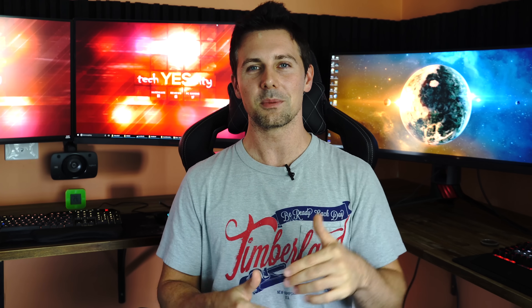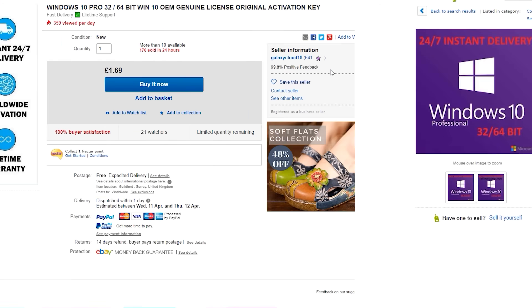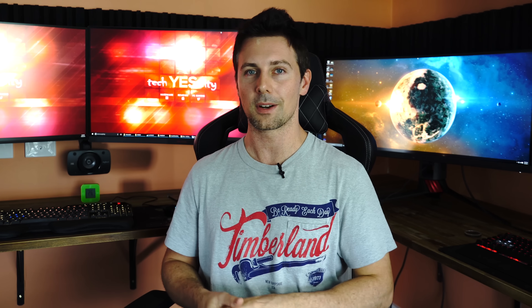I'll leave the link in the description below for the seller I'm using to get my keys. It does look like there are some sellers coming in a little bit cheaper, but I'm honestly not too keen to try them because I'm really happy with the seller I'm currently purchasing from. Haven't had one problem, and as long as that keeps going, I'll just keep using it.